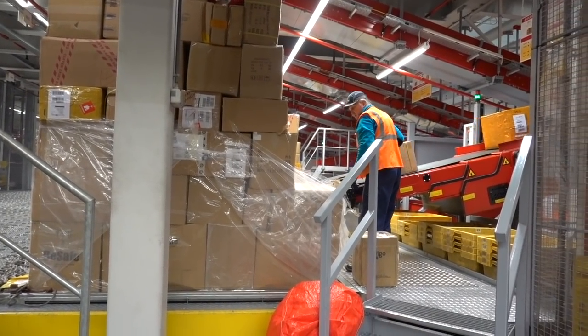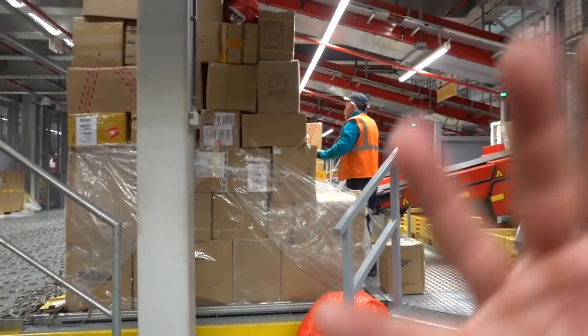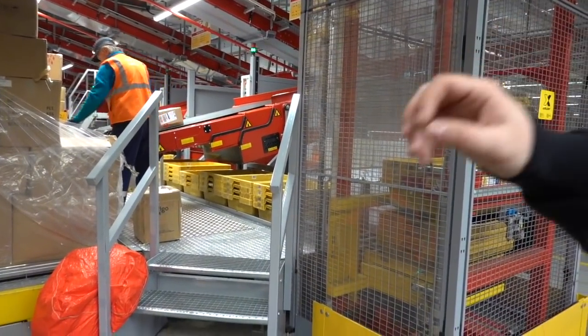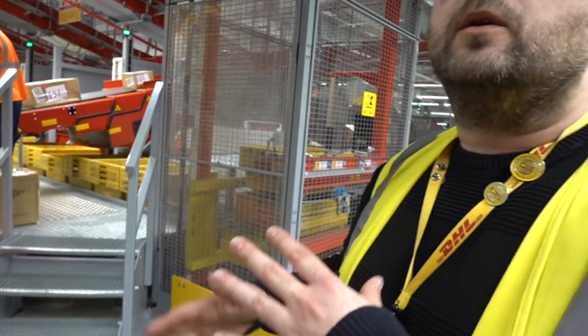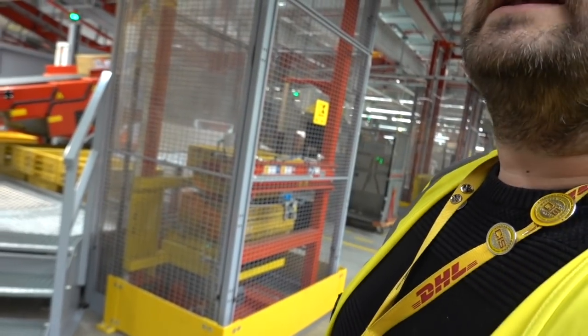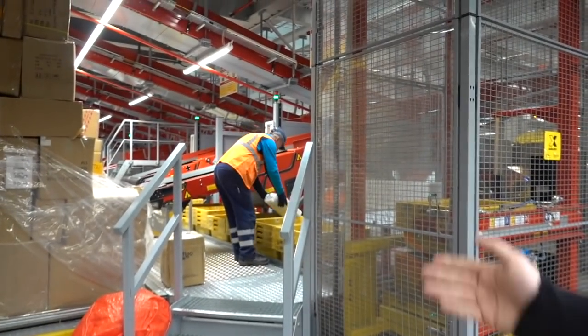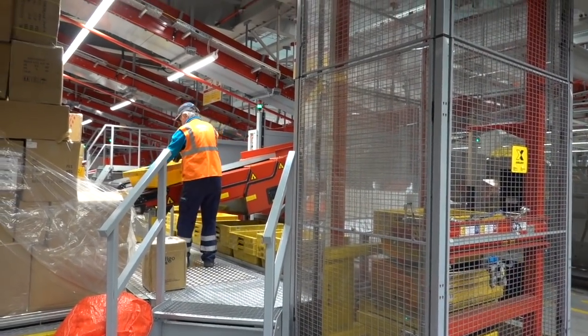They don't have to scan anything here — they just put the parcels on the belt. The parcels have come in off the aircraft and are now being put on the belt. For anything which is round or can fall down from the belt, they've got these yellow boxes. You put it in the box — that's the only exception. You can see it's a real hub of activity here.